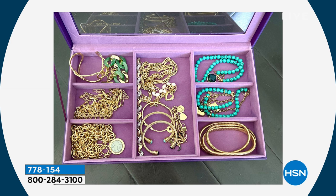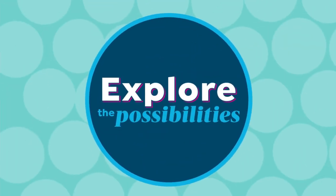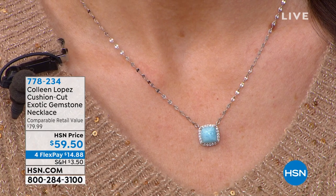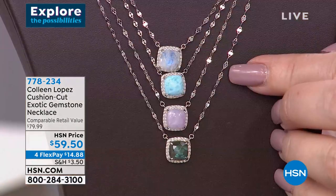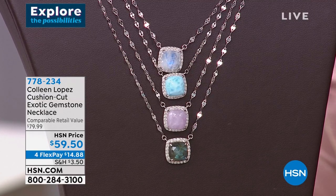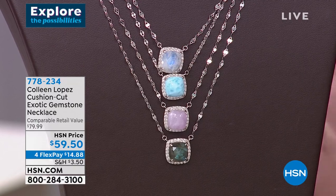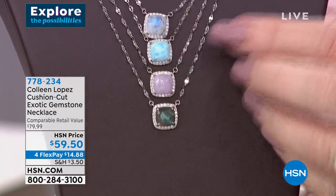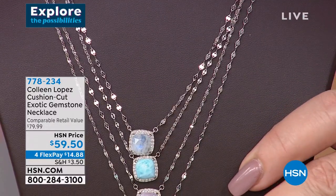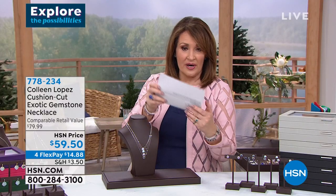We have more beautiful jewelry to share. We were talking about our smart deal earrings, and we have a matching necklace. It's $59.50, and you can see a pillow-shaped stone — the exotic stones we were talking about — with a beautiful faceted chain. Let me show you: you have rainbow moonstone, Larimar, Kunzite, and Labradorite, and it's completely adjustable so you can wear it shorter or longer. I believe it goes from 18 to 20 inches long. The chain is really nice — super sparkly. It does have a lobster claw clasp and an extender.